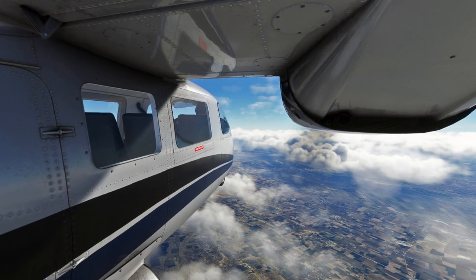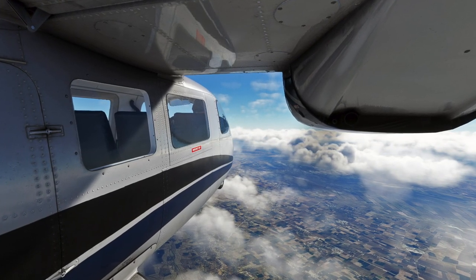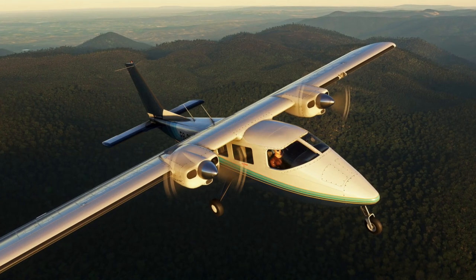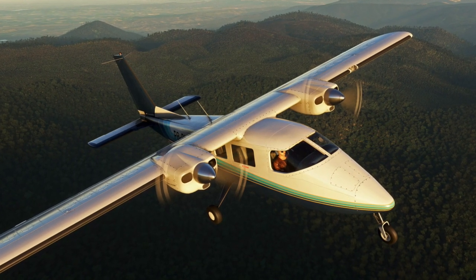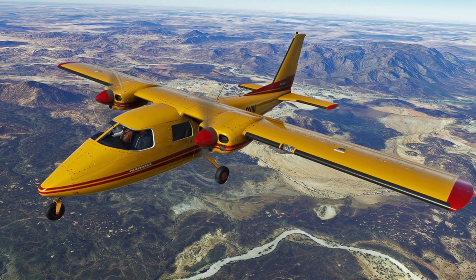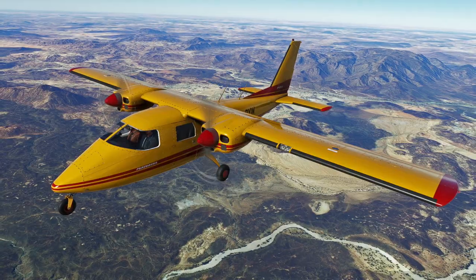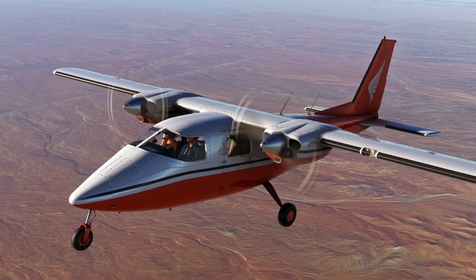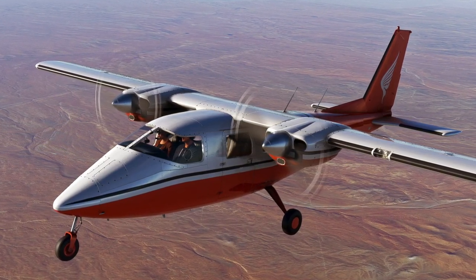To kick things off, we're excited to announce that Nameth Designs has recently released their highly detailed recreation of the Partonavia P68B Victor for the simulator. This versatile twin engine, high-wing utility monoplane was originally produced in Italy and has been used for various purposes such as passenger transport, military operations, cargo hauling, and law enforcement.